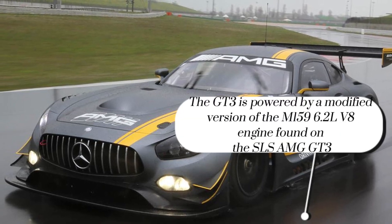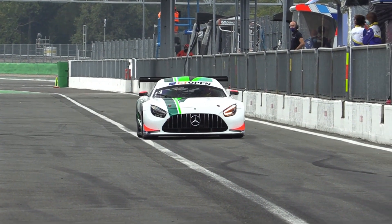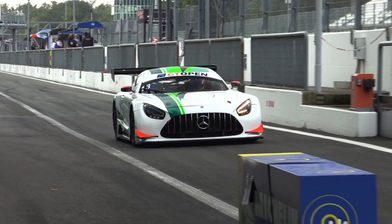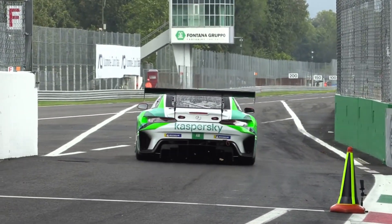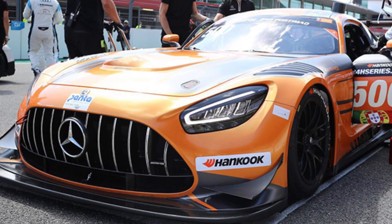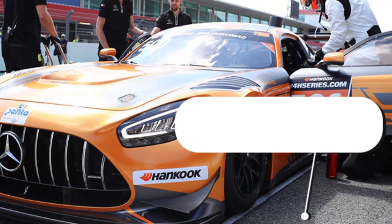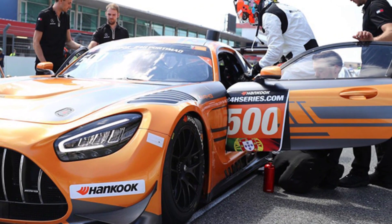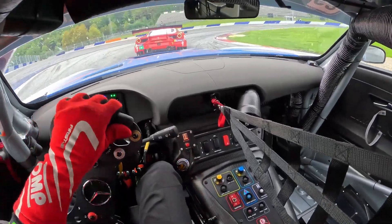With its lightweight carbon fiber body and advanced aerodynamics, the GT3 cuts through the air with razor-sharp precision, gripping the track with tenacity and agility. But it's not just about raw power — the Mercedes-AMG GT3 is a masterpiece of engineering, meticulously designed and tuned for maximum performance. From its adjustable suspension to its state-of-the-art braking system, every component is fine-tuned to perfection, giving drivers unparalleled control and confidence behind the wheel.